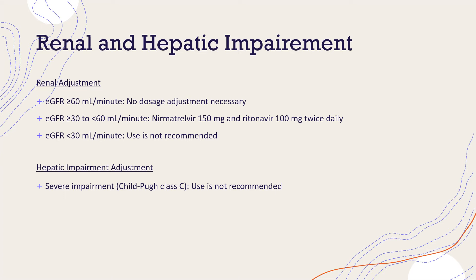If you have hepatic impairment that is mild to moderate, there is no dosage adjustment needed. However, if you have severe hepatic impairment, use of Paxlovid is not recommended.